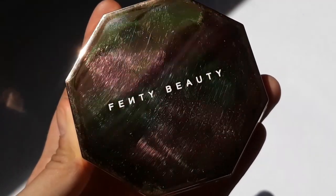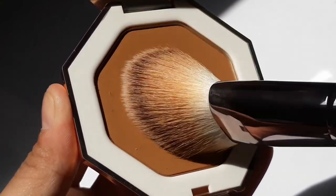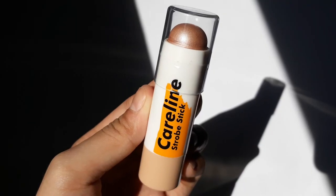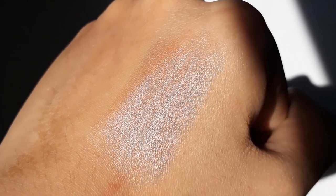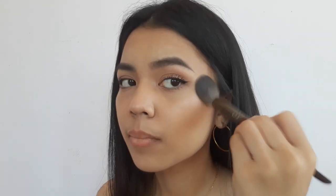To bronze my face, I'm using the Fenty Beauty Sun Stalker Bronzer in the shade Island Thing, applying it above the hollows of my cheeks, temples, and forehead. Then I'm using the Careline Strobe Stick to highlight my cheekbones. Using my pinky finger, I'm also applying highlight to my inner corners.